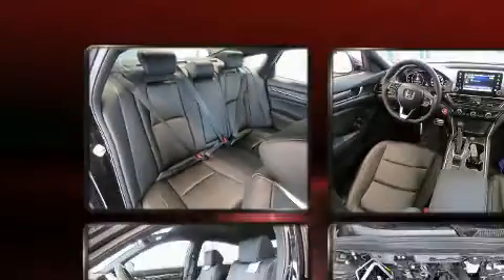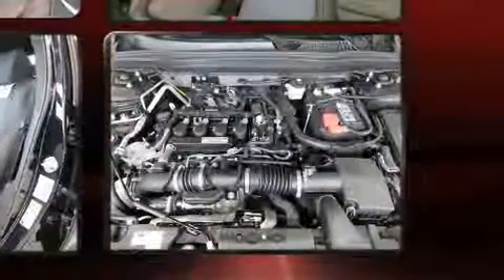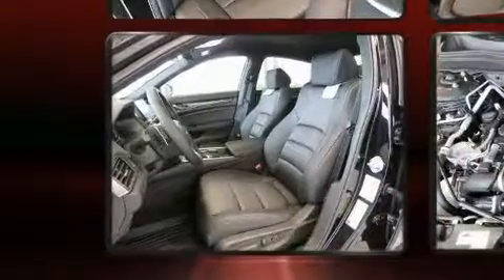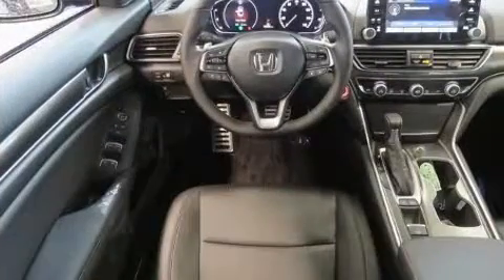Honda ensures the safety and security of its passengers, with equipment such as traction control, a security system, and four-wheel disc brakes with ABS. This car was designed with safety in mind, allowing you to drive with even greater assurance.